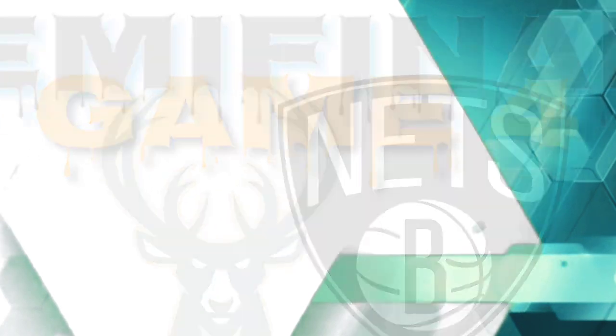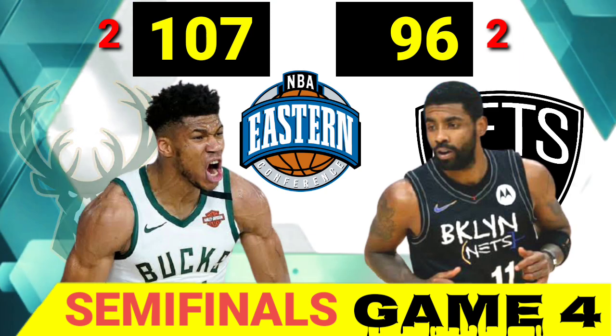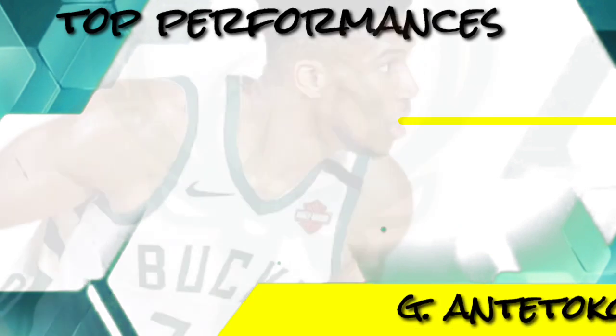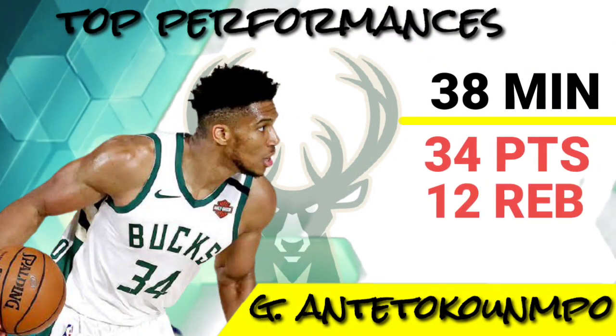Semifinals Game 4, Bucks vs. Nets. Milwaukee Bucks defeated Brooklyn Nets 107-96, with the best performance of Giannis Antetokounmpo, playing 38 minutes, with 34 points, 12 rebounds and 3 assists.